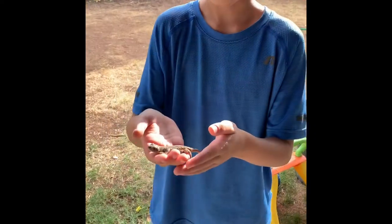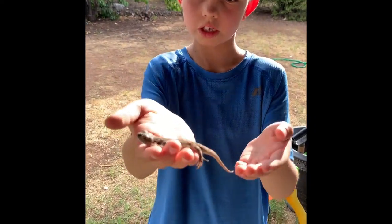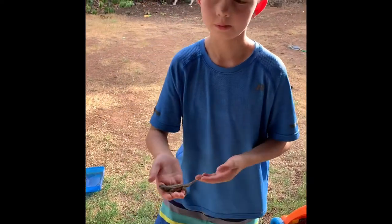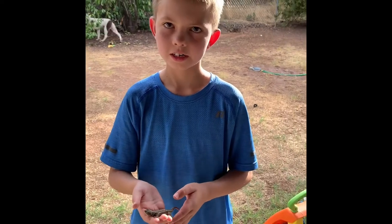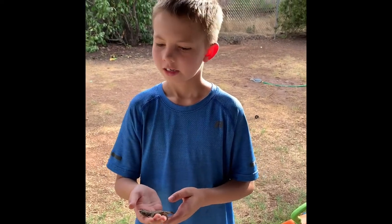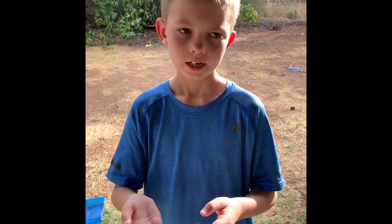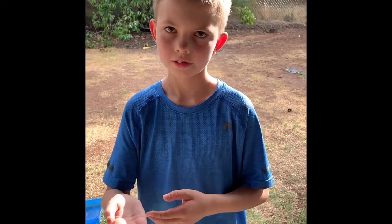I thought this was a really cool lizard to get to record today. I'm Jeter in my backyard — please subscribe after this and see you next time.